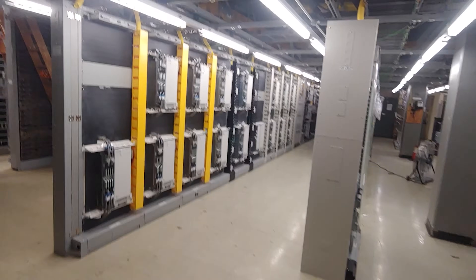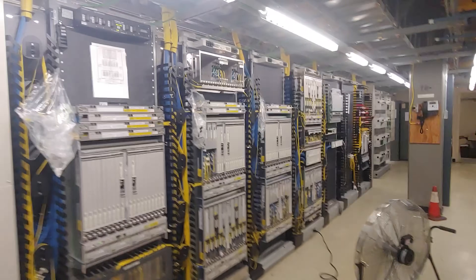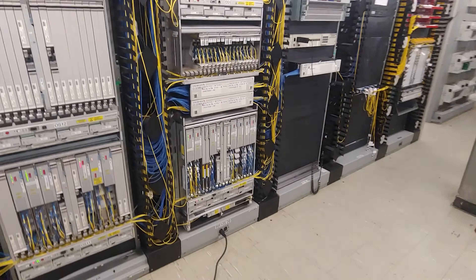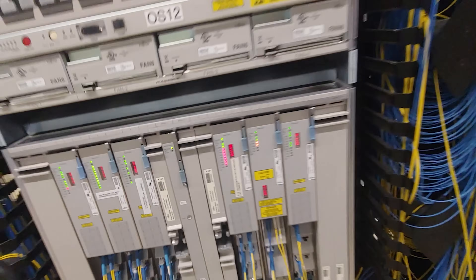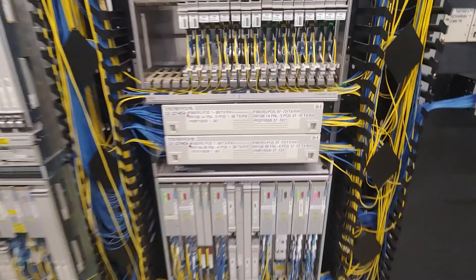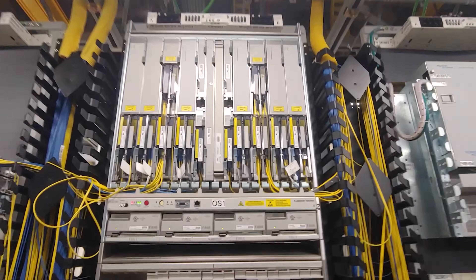This is all fiber optic routing — this is the Siennas, patch panels, fiber trunks, switching. Oh, that's not good. That shows problems — every red light's a down node. Pretty remarkable stuff.